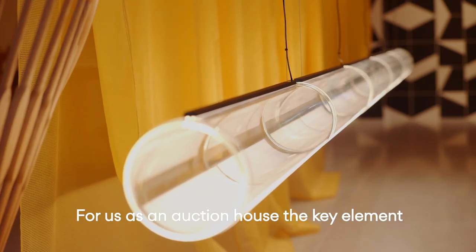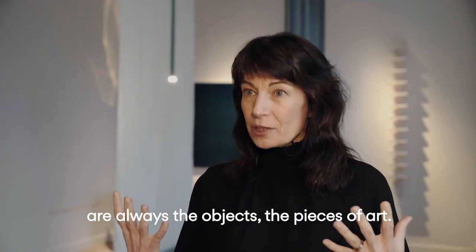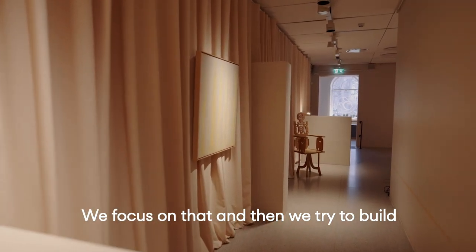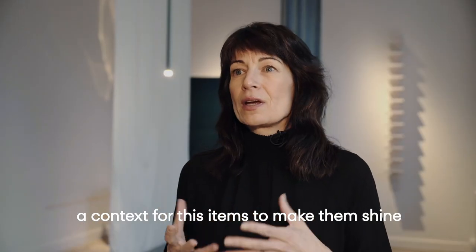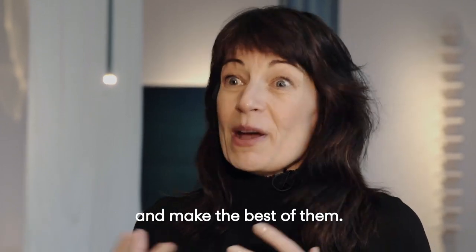For us as an auction house, the key element in all our exhibitions and installations is always the objects — the pieces of art. We focus on that and then we try to build a context for these items that will make them shine and bring out the best of them.